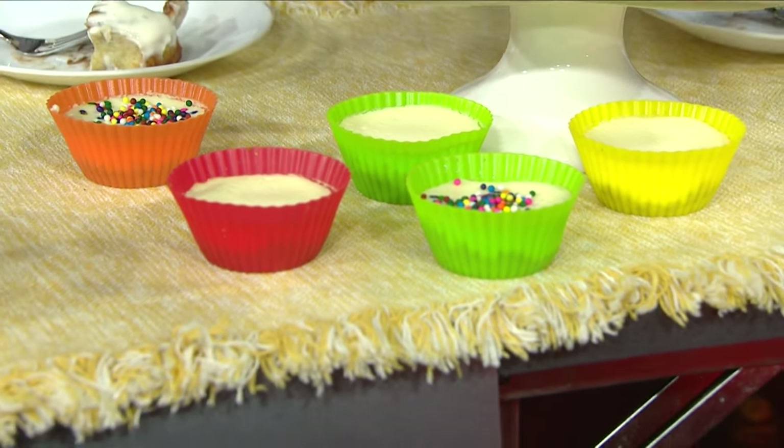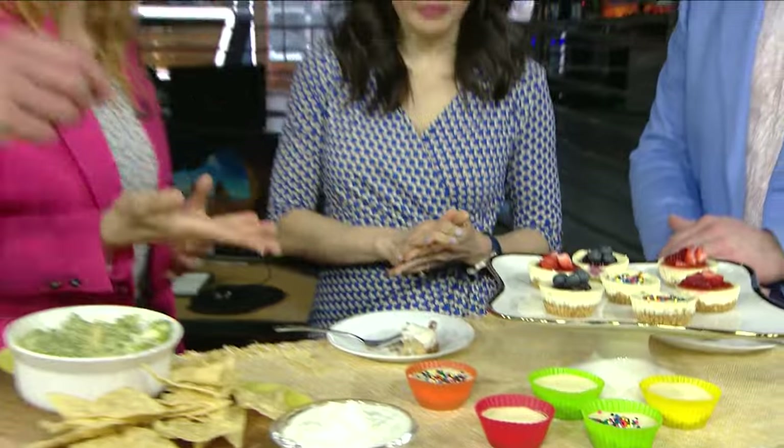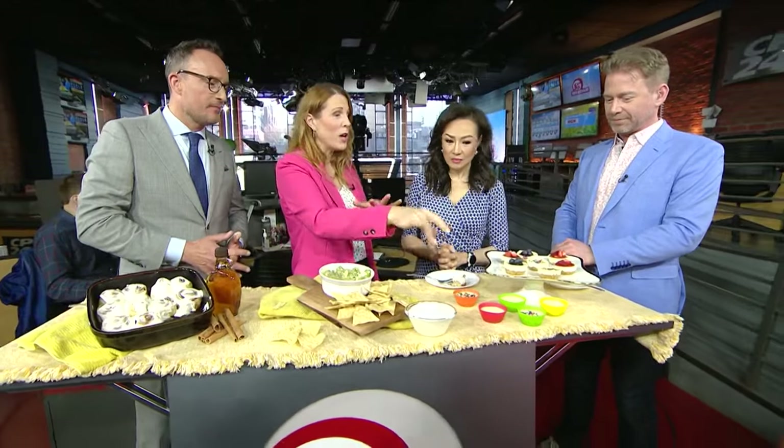Greek yogurt, cream cheese, vanilla, eggs — really really simple recipe. I like to top it with fruit and a little bit of jam. These aren't as sweet as your traditional cheesecake either. My kids — for some reason a tradition started years ago of giving me cheesecake on my birthday for breakfast — so this is a great option.